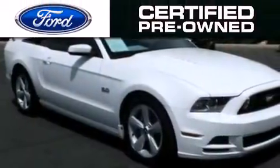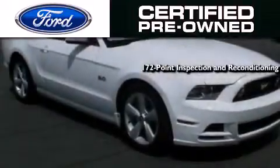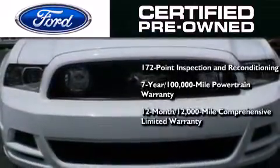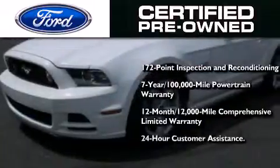The Ford pre-owned certification includes a 172-point inspection and reconditioning process, a seven-year, 100,000-mile powertrain limited warranty, and a 12-month, 12,000-mile comprehensive limited warranty, plus Ford Motor Company's 24-hour roadside assistance program.